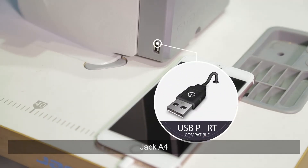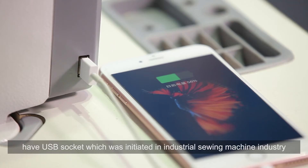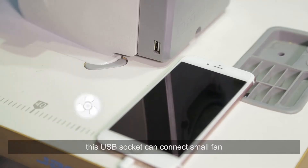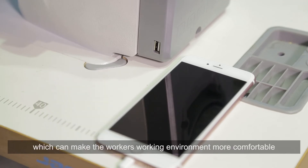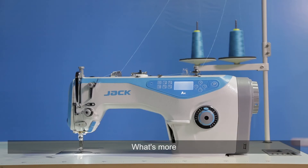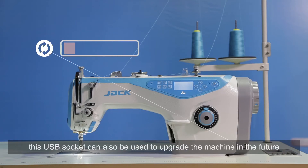Jack A4 has a USB socket, which was initiated in the industrial sewing machine industry. This USB socket can connect a small fan, which can make the worker's working environment more comfortable. Furthermore, this USB socket can also be used to upgrade the machine in the future.